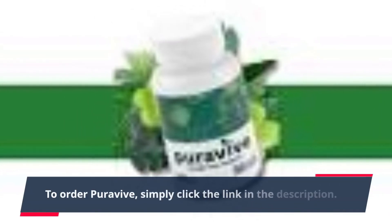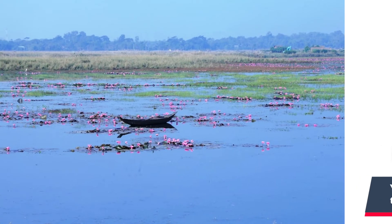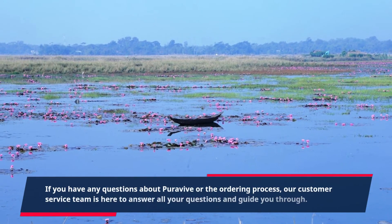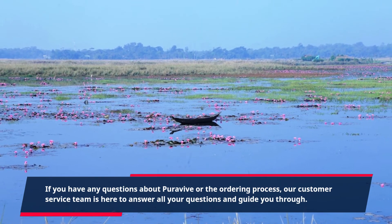To order PuraVive, simply click the link in the description. You will be taken to a secure online website where you can choose the product and quantity you need and make your purchase. If you have any questions about PuraVive or the ordering process, our customer service team is here to answer all your questions and guide you through.